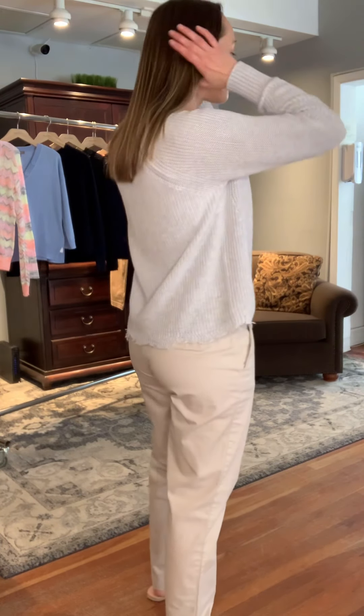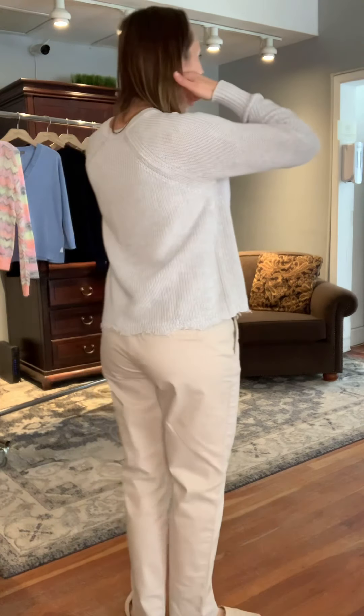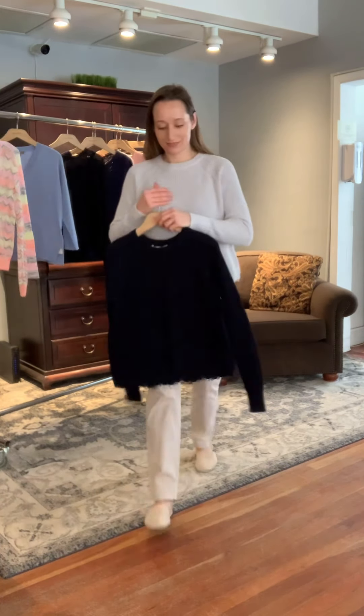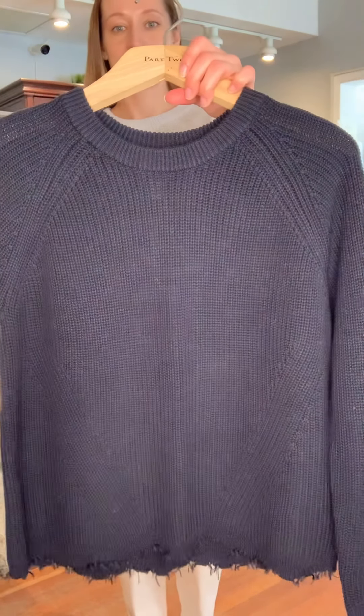It's a great all-around sweater — easy fit, easy care. You could certainly wash it on gentle, but since it's cotton I would keep it away from heat. It currently comes in store in two colors: Yana is wearing Platinum Gray, and the other color is Navy Blue — a nice, beautiful dark, deep midnight navy.